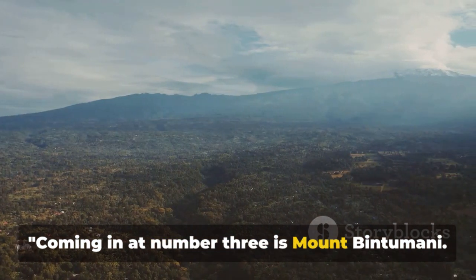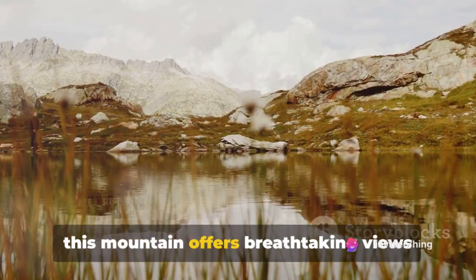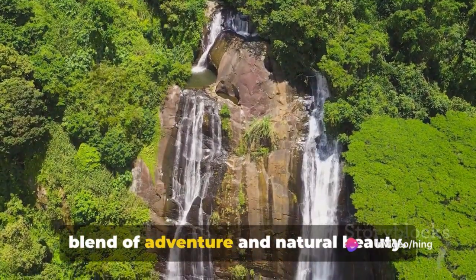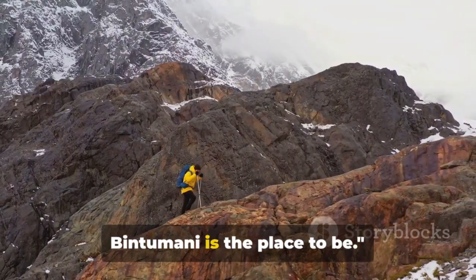Coming in at number 3 is Mount Bintumani. Known as Sierra Leone's highest peak, this mountain offers breathtaking views and thrilling hikes. It's a must-visit for those seeking a blend of adventure and natural beauty. For an unforgettable adventure, Mount Bintumani is the place to be.